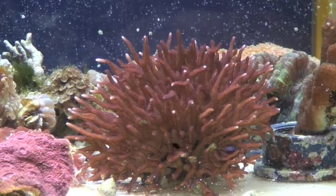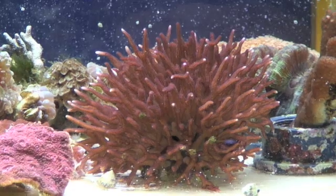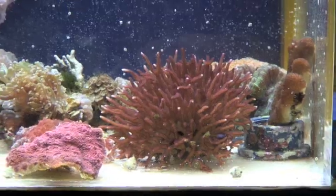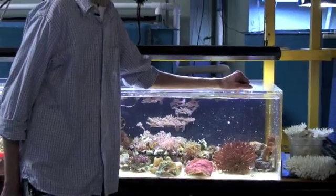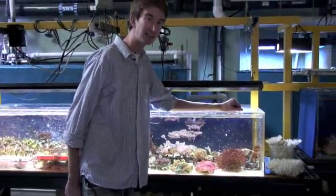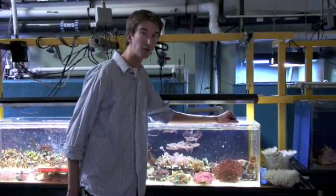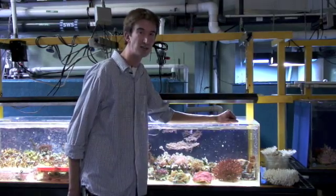there are hundreds to thousands to millions of individual animals all stuck together by their skeleton. And each one of these little animals has a mouth, so it can eat. But that's not the main way that these animals get food. They actually have microscopic plants that live in their tissue, which is part of the reason that the tissue is red. Now, these microscopic plants use the sun to make sugar, just like most other plants do.